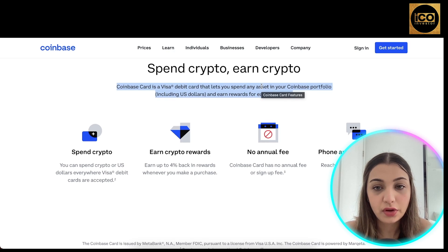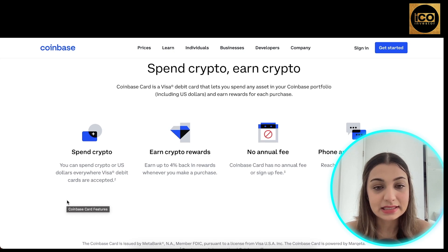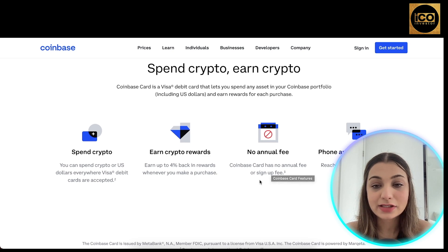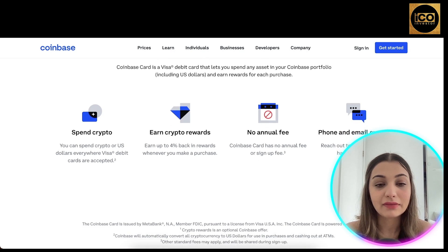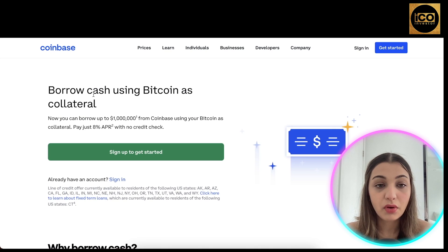Coinbase Card is a Visa debit card that lets you spend any asset in your Coinbase portfolio, including US dollars, and earn rewards for every purchase. You can spend your crypto or US dollars everywhere the Visa debit card is accepted and earn up to 4% back in rewards whenever you make a purchase. Coinbase Card has no annual fee or sign-up fee.